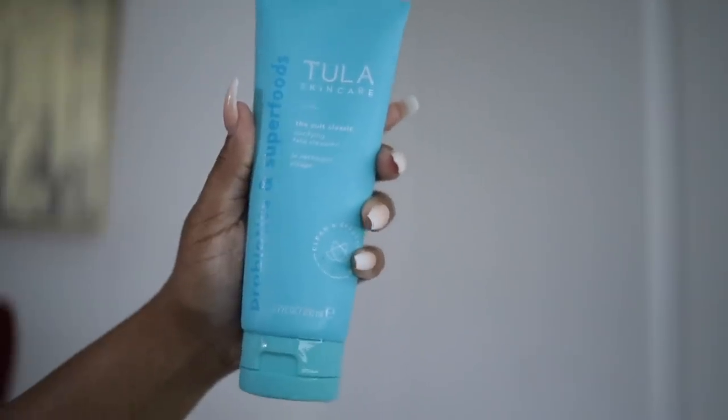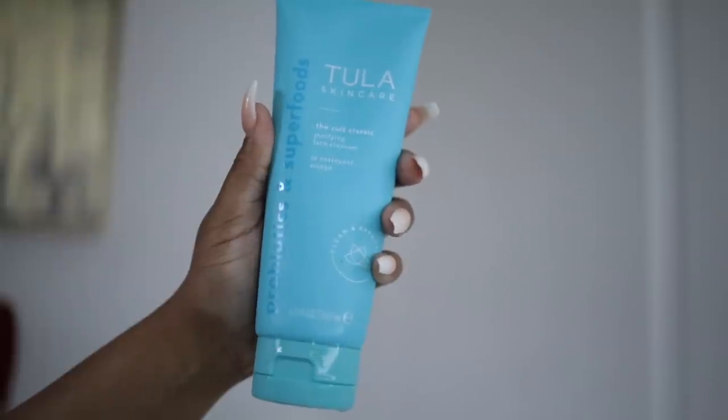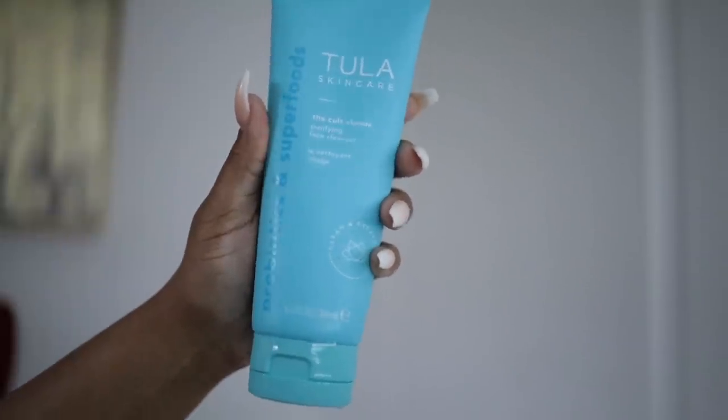This is the one I've been using lately — the Cult Classic Purifying Face Cleanser from Tula Skincare. I'm going to use this and cleanse my skin. I really like this because the consistency is really nice, it's not too oily, and I have oily skin. I really like the way this feels on my face afterwards — my face has such a pretty glow to it.